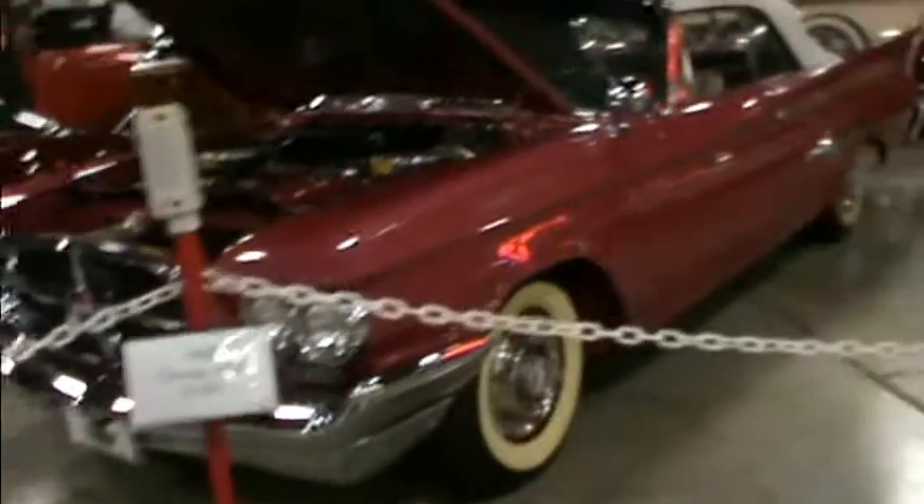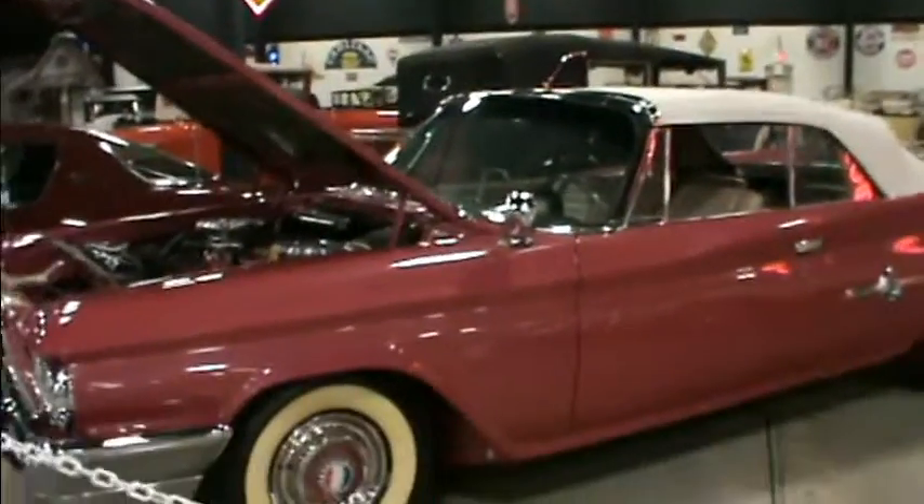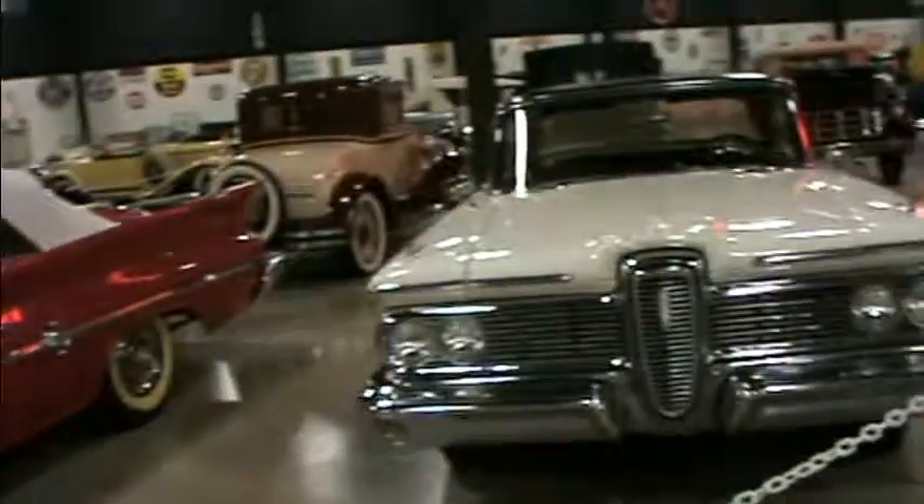This is a Chrysler. Convertible Chrysler. Wow. Amazing. And then... amazing. Thank you.